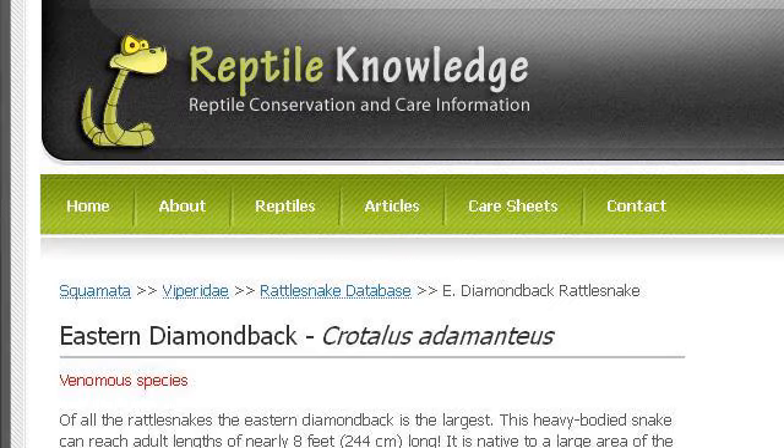The most helpful site to learn about how to recognize an eastern diamondback rattlesnake is www.reptileknowledge.com. See the page titled Eastern Diamondback Rattlesnake, Crotalus adamantus. This is the link.